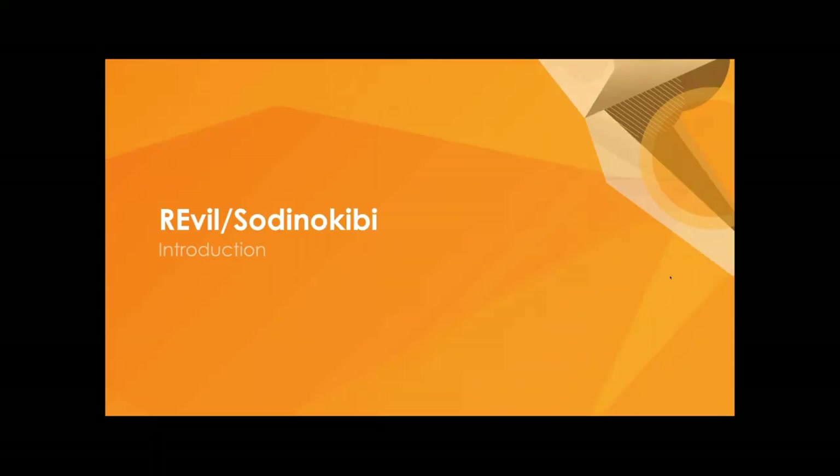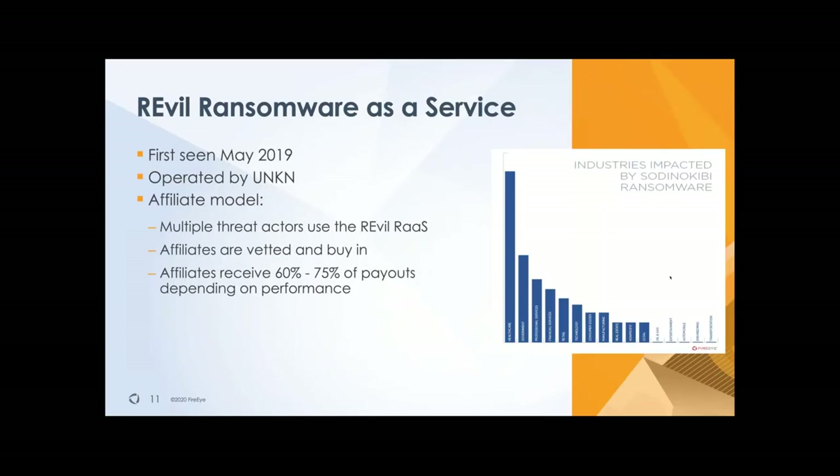Let's take a look at one of those ransomware operators. This is a ransomware group — more specifically a ransomware as a service — called REvil, also known by its malware name, Sodinokibi. We have seen them since 2019. Basically the ringleader of this group is operated by a persona — one or multiple persons — under the handle of UNKN, or 'Unknown.' Unknown is the ringleader that basically decides who has access to this model, selecting his kind of customers.